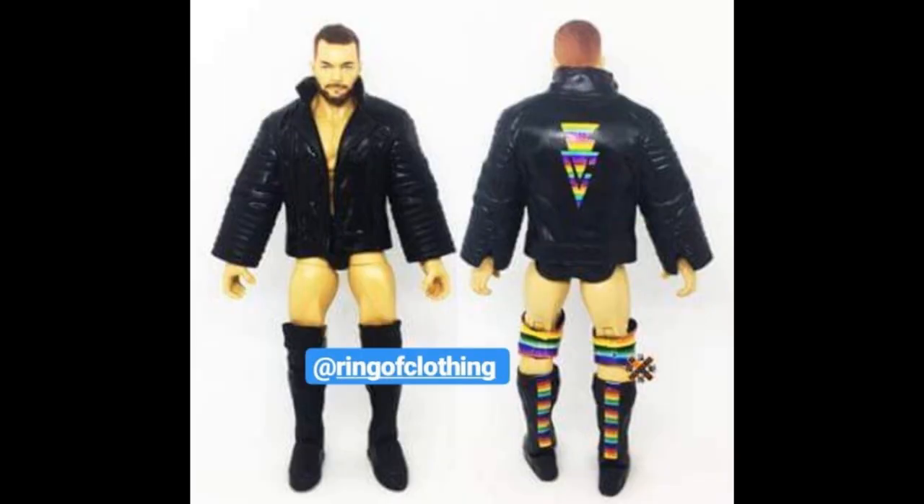Next up, we have the Top Talent Finn Balor right here, and this image comes from Ring of Clothing. You can see they did use the right torso — zooming in, they actually gave him the good torso, which I'm so excited about. You can see it is the WrestleMania 34 attire. There was that image of the blue attire from Elimination Chamber going around, but it is in fact going to be the LGBT attire with the Rainbow Balor Club logos on the back of the jacket — the same Ringside Exclusive jacket — with rainbows on the back of the knee pads and kick pads. I'm so happy for this figure.